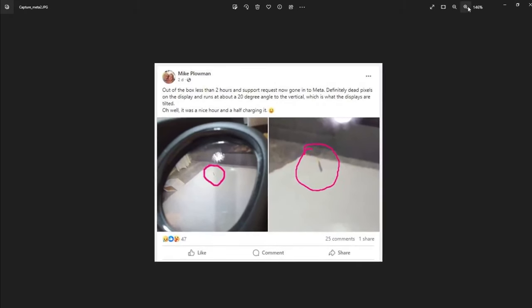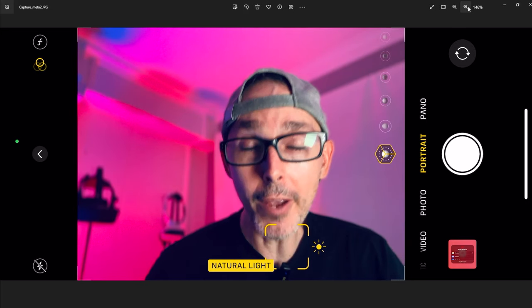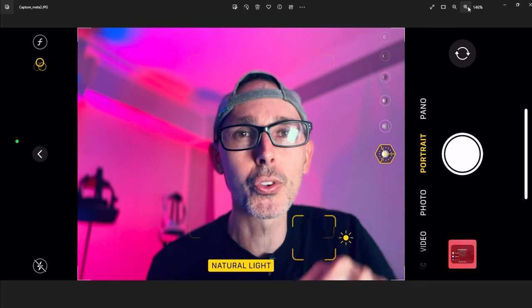The first one is a post where someone got their headset out of the box in less than two hours and filed a support request with Meta — apparently dead pixels on the display. It runs at about a 20 degree angle to the vertical, which is what the displays are tilted. Are you having this issue with your Quest? Dead pixels can be very small and barely recognizable, but other times they're much more noticeable and really disturb gameplay, especially in bright areas.